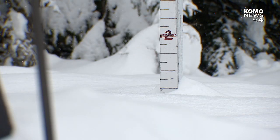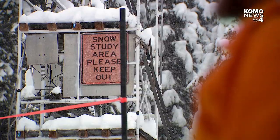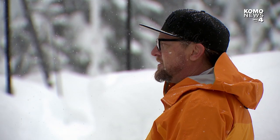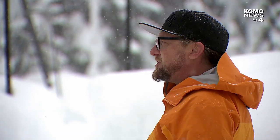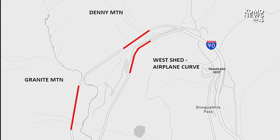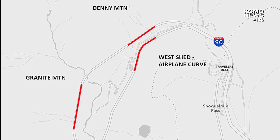Across the road from where Seattle learned to ski is where WSDOT learns to see signs the snowpack at Snoqualmie Pass could weaken, releasing an avalanche onto I-90. We have three main avalanche areas west of Snoqualmie Pass: one on Denny Mountain, one on Granite Mountain, and the other just over the hill from the Summit West ski area — we call this Shed Wall and Airplane Curve. Accessing these three problem spots to investigate the avalanche risk is too difficult or dangerous on a daily basis.